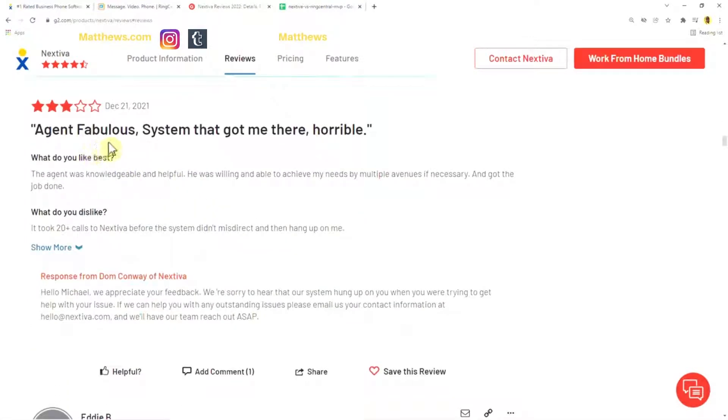Another Nextiva review titled 'Agent fabulous, system that got me there — horrible.' The agent was knowledgeable and helpful, willing and able to achieve their needs through multiple avenues. However, what they disliked: it took 20-plus calls to Nextiva before the system stopped misdirecting and hanging up on them — so some issues getting things set up. The company did respond to that review.